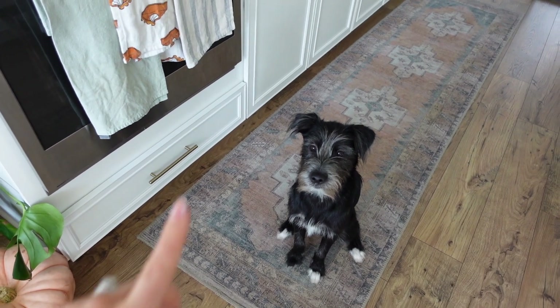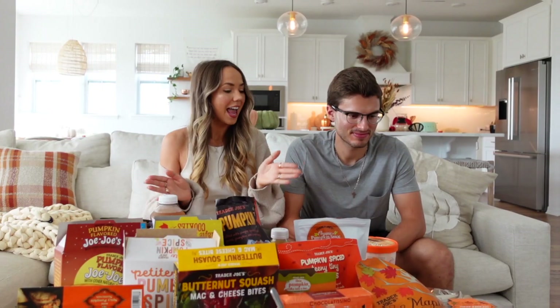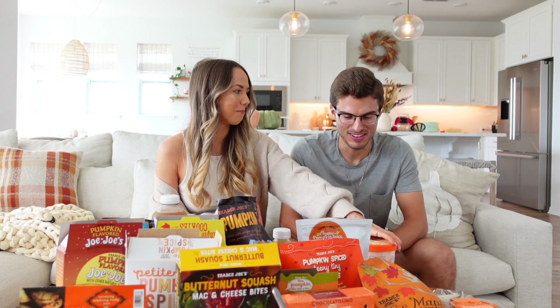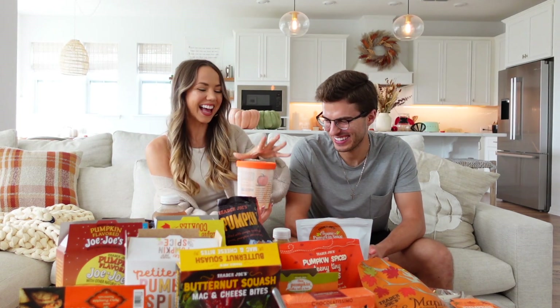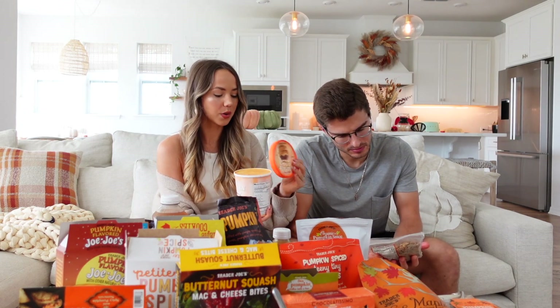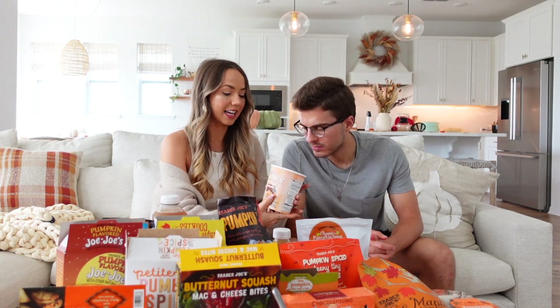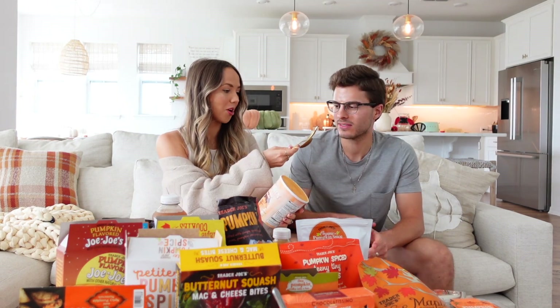Palmer looks so handsome — he tried his pumpkin maple bacon treat and seemed to enjoy it. Now let's kick things off with the ice cream before it melts. This year we have pumpkin ice cream — just a classic tube. Last year we had pecan pumpkin-flavored cones which were amazing, but this year it's the ice cream. It's a beautiful orange color, so bon appétit.